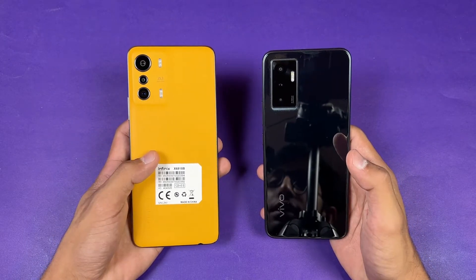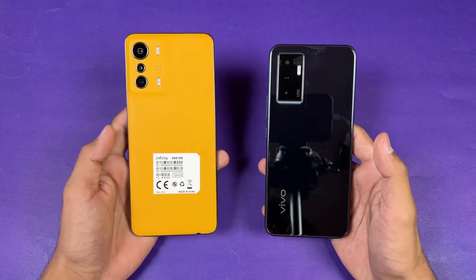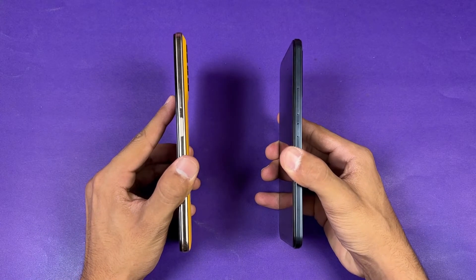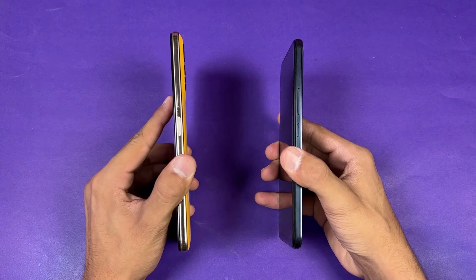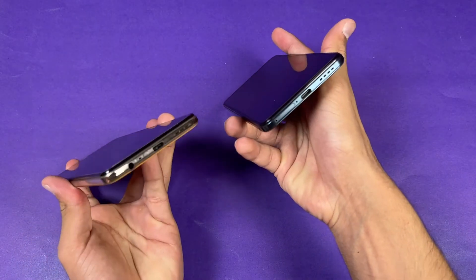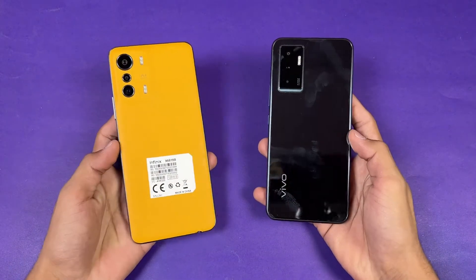The back of the Vivo is made of glass, while the Infinix has a matte-type finish in orange color, with the other color option having a plastic back. The frame on both phones is plastic. The Infinix has a side-mounted fingerprint scanner while the Vivo has an in-display fingerprint scanner. The Infinix also has a headphone jack on the bottom, which is not available on the Vivo — that's really disappointing.